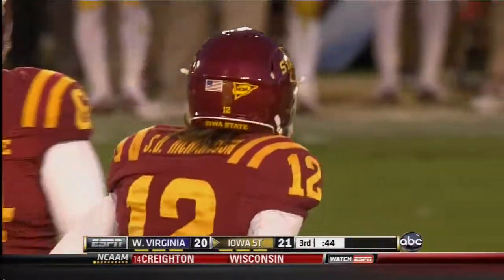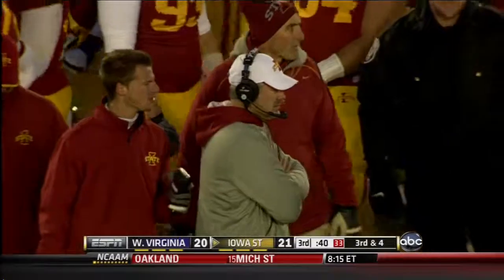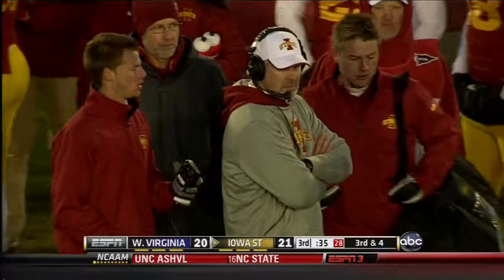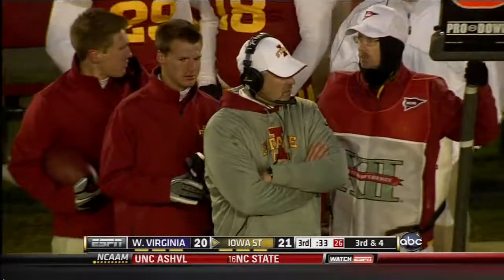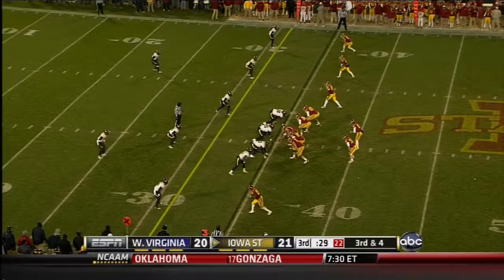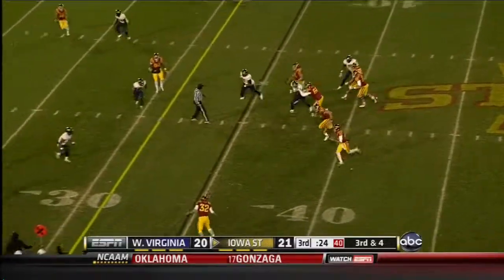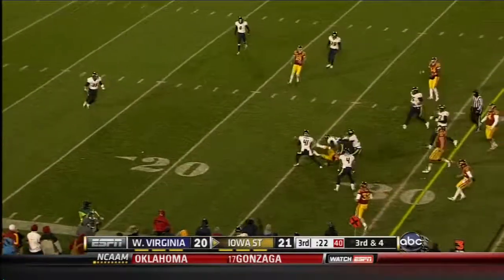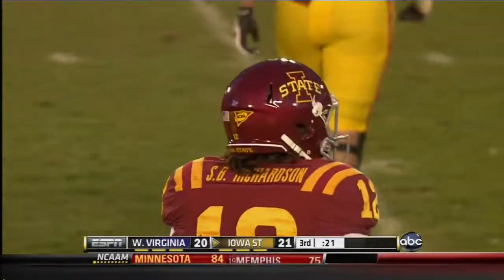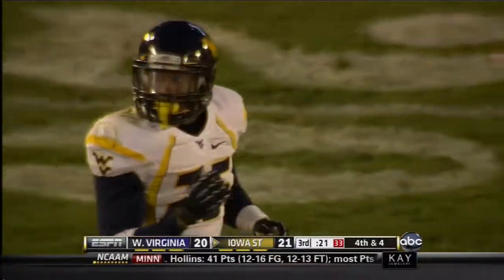There's a program that for a while, winning seven seemed almost impossible. They had some close calls with Dan McCarney, almost won a division in 2005 but couldn't do it. Paul Rhodes has been successful here in Ames. Richardson — does he dump it off to Woody? No, he goes deep down the field into traffic, incomplete, broken up by Darwin Cook. That was a scary throw. Chris Young was the intended receiver. It's fourth down.